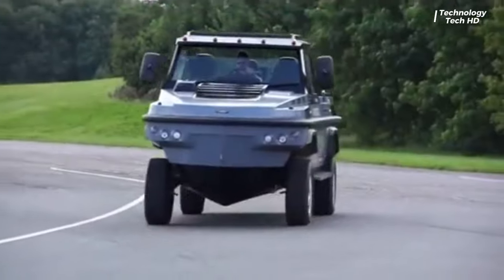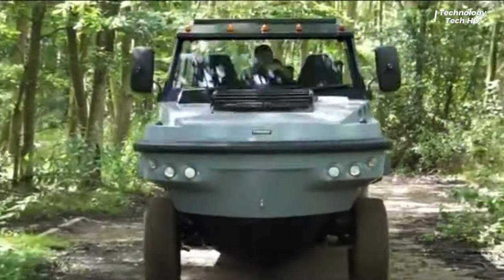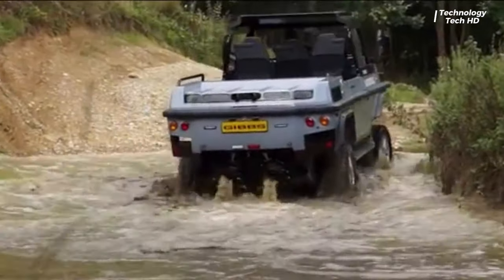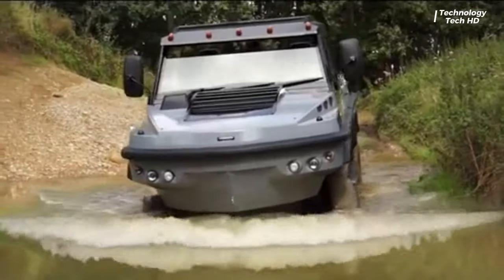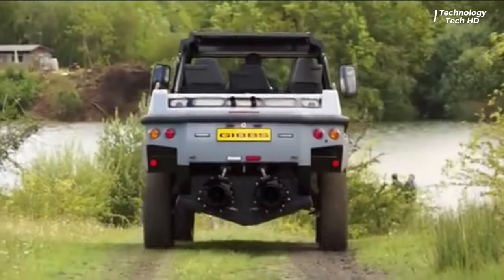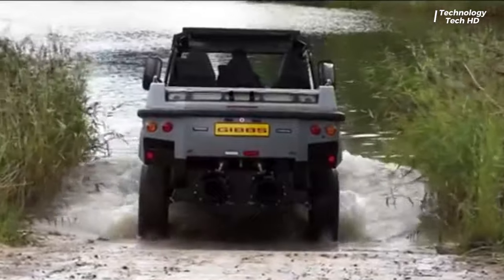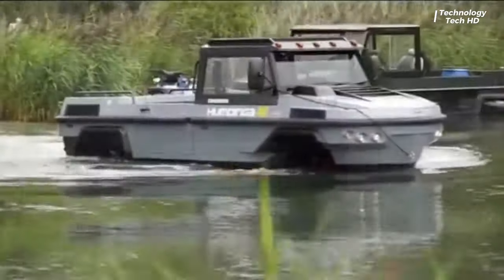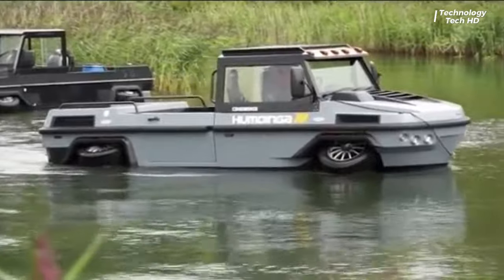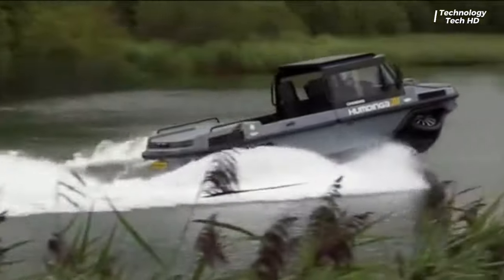Introducing the extraordinary 4WD Humdinga, a revolutionary amphibious vehicle designed to seamlessly conquer both land and water with unparalleled versatility. This marvel of engineering is capable of achieving highway speeds on land, and can also navigate waterways at impressive speeds exceeding 30 miles per hour. Its swift transition between these two domains, accomplished in mere seconds, makes the Humdinga a true pioneer in the world of multi-terrain vehicles.